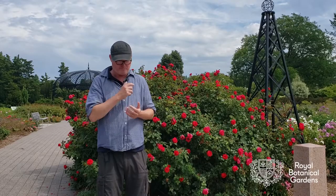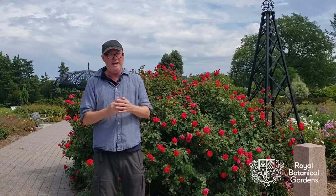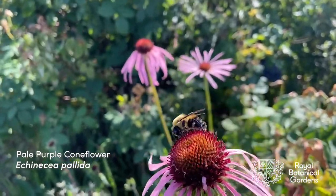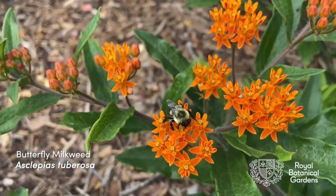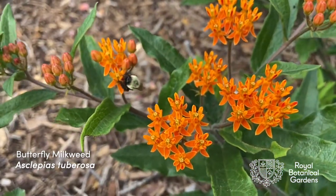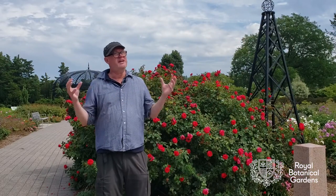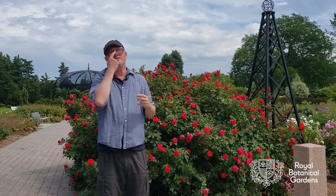Are there any standout companion plants in the garden? Yes — we've got Echinacea pallida and butterfly weed, and they're really bringing in a lot of beneficial insects, including a lot of native insects, which is exactly what we want to see in the garden.